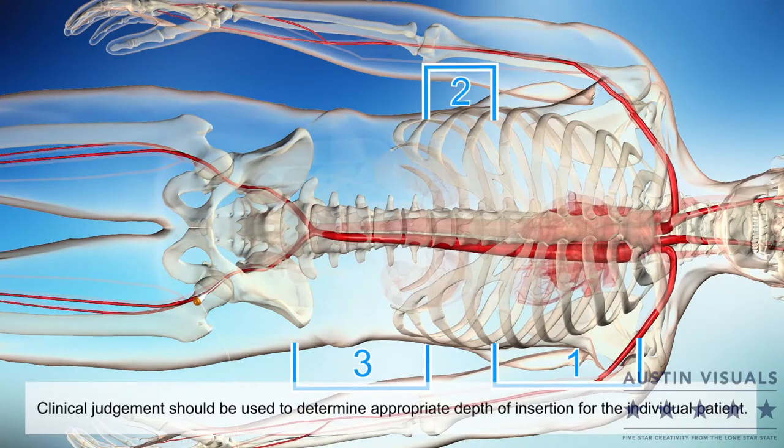The first step when placing the ER REBOA catheter is to measure for insertion depth. For zone 1, using the catheter P-tip, measure from the sternal notch to the access site. For zone 3, measure from the xiphoid process to the access site, and record your length.